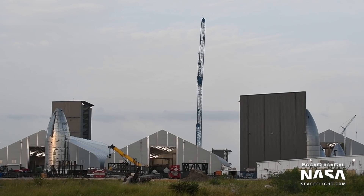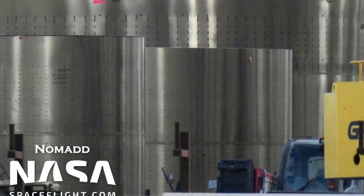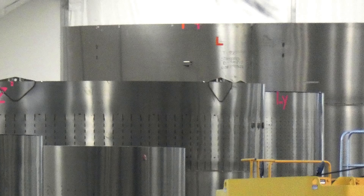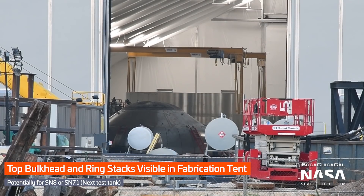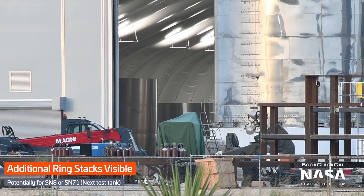We got some rare clear views into the fabrication tents this week, and the goodies inside are tantalizing. There are two two-ring sections, two three-ring sections, and a four-ring section, all visible in just one part of one of three fabrication tents. This could be enough or close to enough rings for an entire Starship tank section, which is sort of mind-blowing and gives you an idea of the scale of activities in Boca Chica.